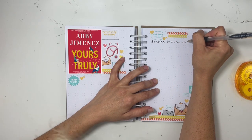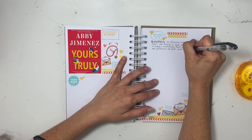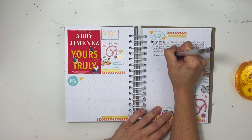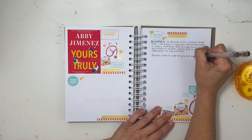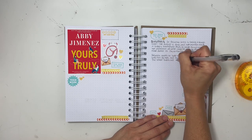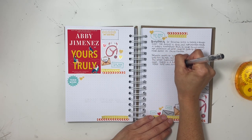The synopsis: Dr. Brianna Ortez is having a rough time — her divorce is done and her brother needs a kidney transplant. To make things worse, her promotion at work could be given to the new male doctor, Dr. Jacob Maddox. Brianna wants to hate the guy, but then he writes her a letter, which turns out to be the icebreaker they need. Jacob is a funny guy who has the worst time with first impressions, and Brianna finds herself exchanging letters with Jacob and meeting up for lunch in the sob closet.